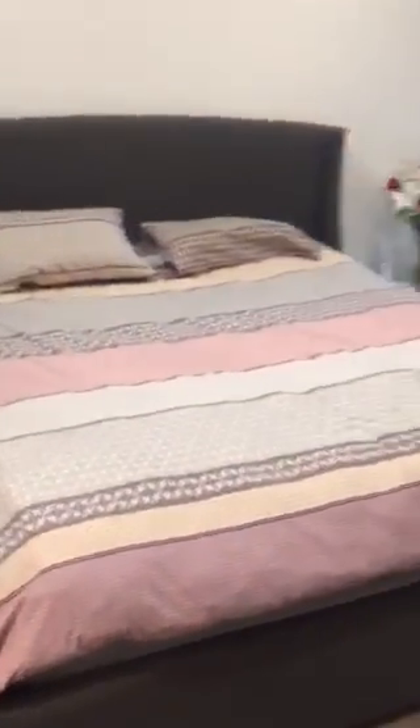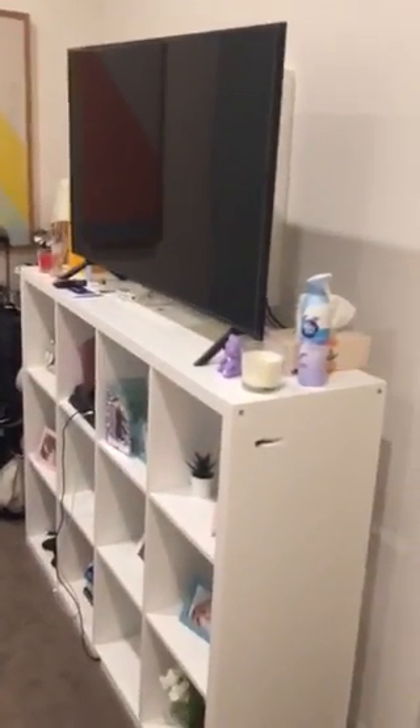Okay, so everything is furnished. The TV in the living room stays, but this TV here — that's the tenant's. There's a built-in wardrobe.